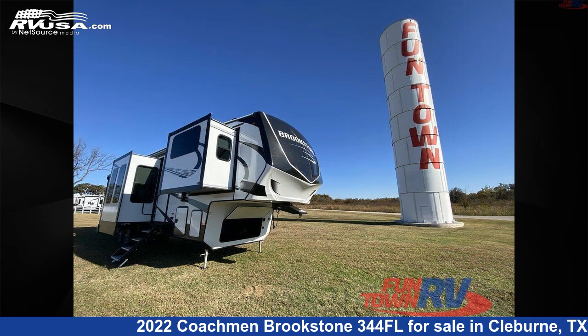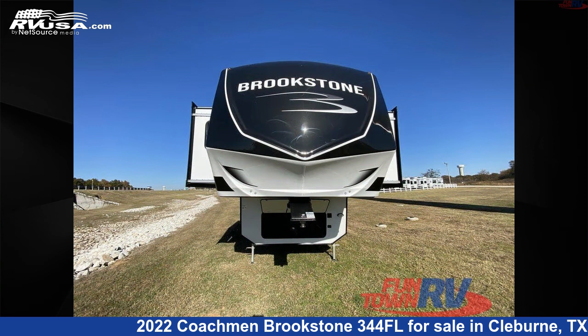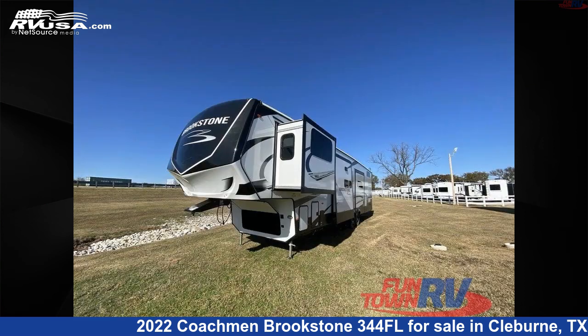This new Coachman is 37 feet 0 inches in length and features five slide-outs, a mahogany bay interior, sleeps six, and 60 gallons fresh water capacity.